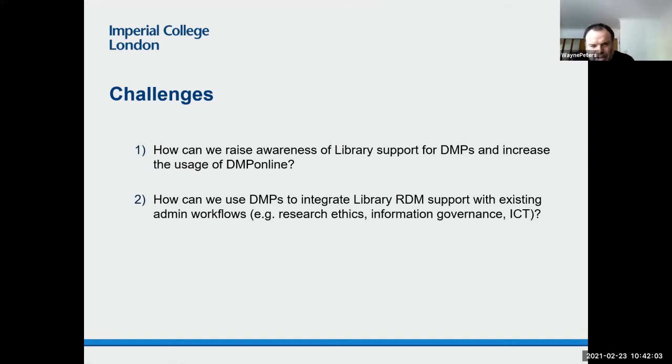So what I thought I would do is highlight some of the challenges we face and share some of my thinking about how I would like to meet these challenges. The two I've identified — and these will be very familiar from previous presentations at these drop-in sessions — are: one, how can we raise awareness of library support for DMPs and increase the usage of DMP Online? And two, how can we use data management plans to integrate library support for RDM with existing admin workflows such as research ethics, information governance, and ICT?